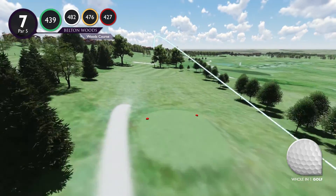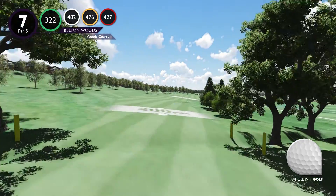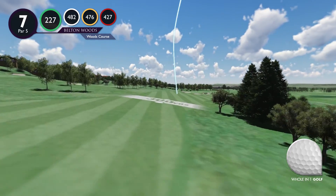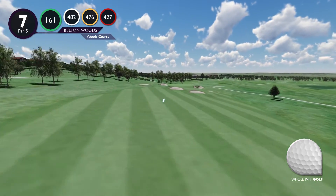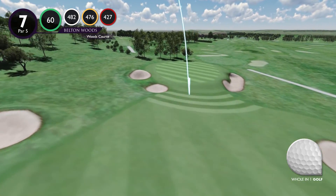7th hole. The 7th hole is short but nonetheless a great par 5. For the drive you play through two freestanding oak trees that both have dykes beneath them. The fairway banks to the right which can kick the ball forwards, enabling the ball to finish closer to the green.